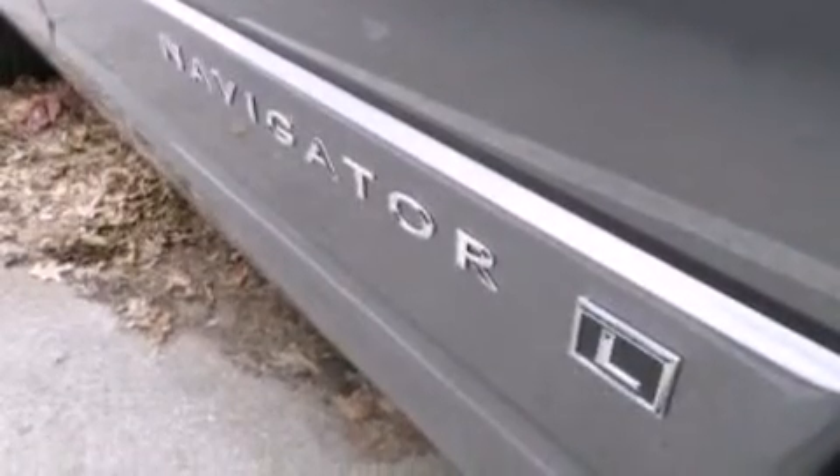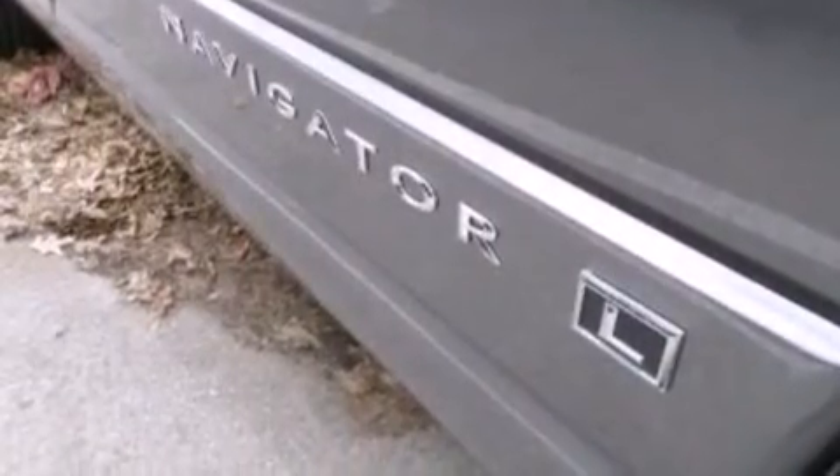Further features include an auto dimming rear view mirror, a rear window defroster, front and rear reading lights, and leather seats that provide great support and create an overall luxurious feel.